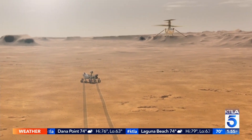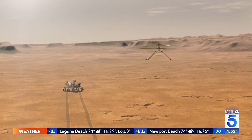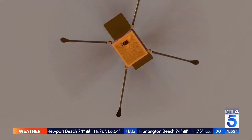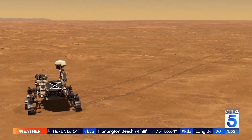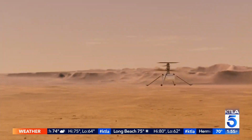When Ingenuity does finally take flight, it will be a first for all of us. It's a first for NASA — in fact, a first for humankind. As humans, we've never flown a rotorcraft outside of our own Earth atmosphere.